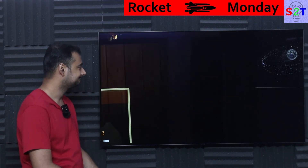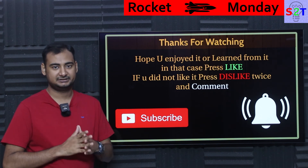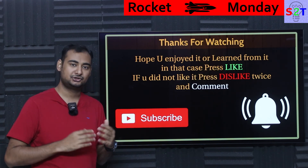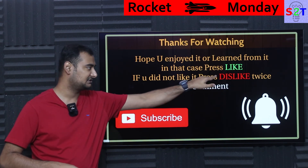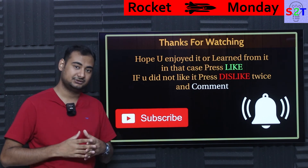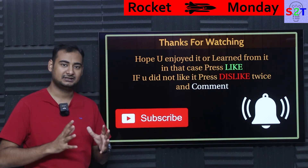This was my presentation on Orbit Fab — hopefully you have liked it and learned from it. If so, please click the like button and share it with your friends. If you didn't enjoy it, press dislike — press it twice to show extra disappointment. Please leave a comment, as I do try to reply to all of them. Subscribe and press the bell icon for free, and as always, thanks for watching.